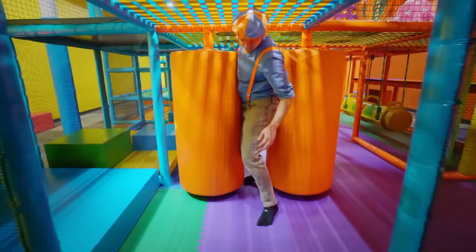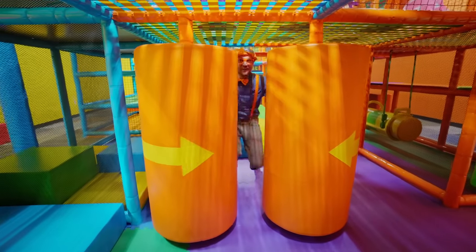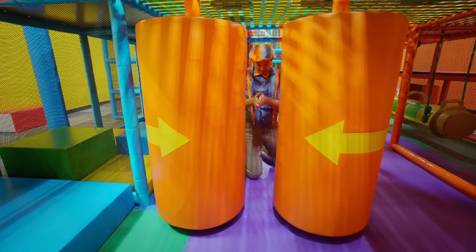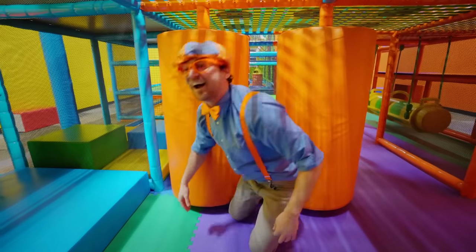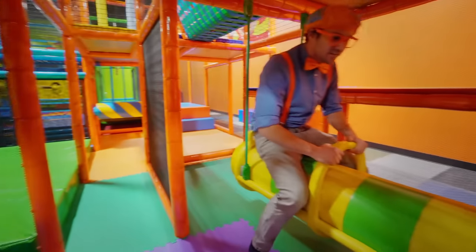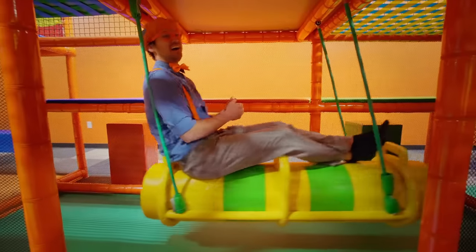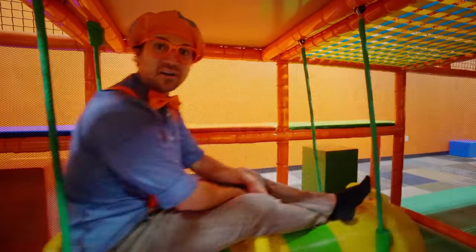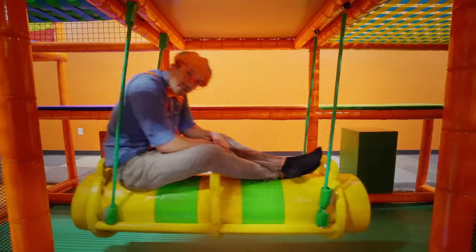Wow, look at these — I can barely fit in them, I'm getting squashed! These are two big orange cylinders! Oh, here I come! Ugh, I did it! Let's continue on. Whoa, look at this — it looks like a swing! Wee, this is so much fun, it's kinda relaxing! Have you ever been on a swing before? Like at the park, in the playground? They're really fun! See how I'm keeping my momentum by leaning forward when it goes forward?